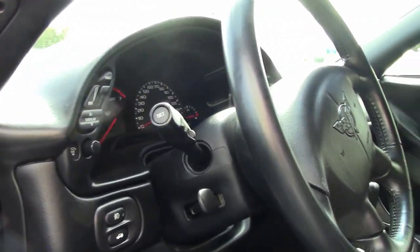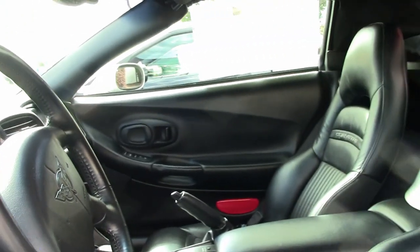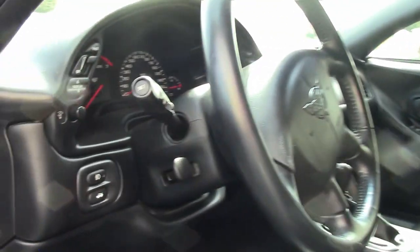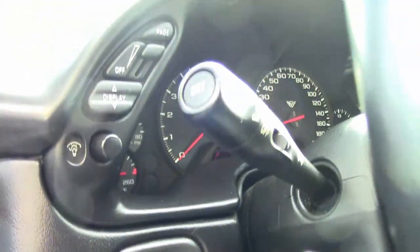This includes heads-up display, memory package, tilt and tele, auto dimming rear view mirror, auto headlights, and dual power sports seats.